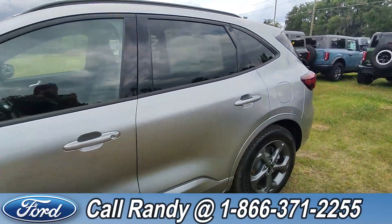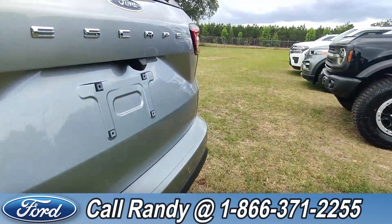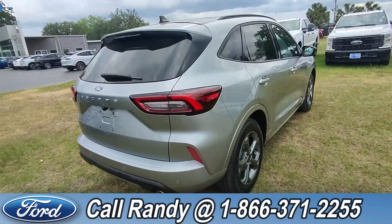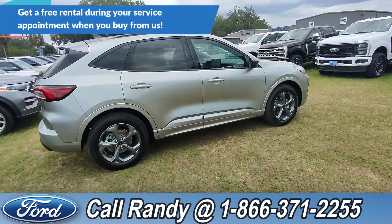Around the back we have tinted windows, a backup camera, backup sensors, and dual exhaust. If you'd like more information on this Escape, you can check it out online at santafeford.com or give us a call at the number below.